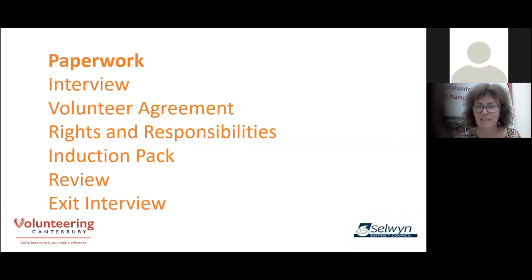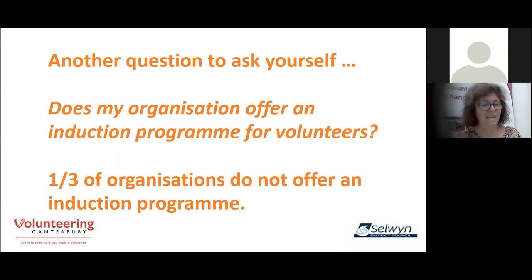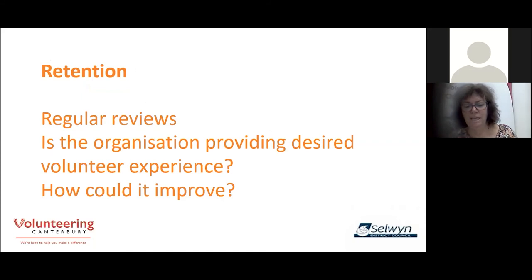Don't forget — there are 114,000 community organisations relying on volunteers, with loads of volunteer roles available. Make your volunteer organisation the obvious choice. Another question to ask yourself is: does my organisation offer an induction programme for volunteers? A third of organisations around the country do not offer an induction programme, so if you're one of that third, it would be timely to have a think about what that looks like for your organisation. Regular reviews, checking that the organisation is providing the desired volunteer experience and where it might improve — that's how you retain the volunteers.